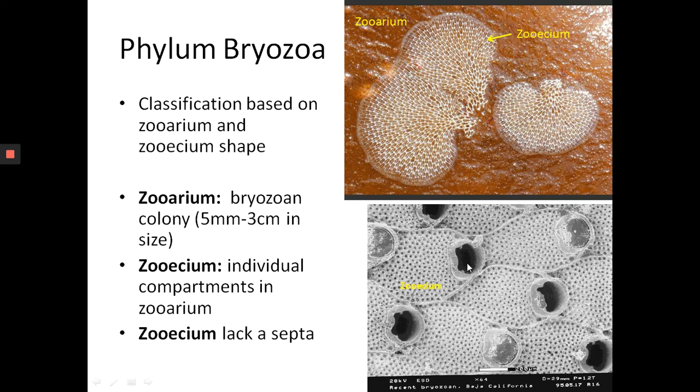The singular plural is zooecia. So the zoarium is the bryozoan colony — that's a single colony encrusting on the surface of a rock. The individuals inside the colony live inside rooms called zooecia. As an analogy with the fossil cnidarians: cnidarians have rooms that we call corallites, and the colony is called a corallum. One thing about zooecia — you don't see septa. So that's one important character to note when trying to describe them. If you see a colonial animal with a calcareous skeleton, you look at the individual compartments: they lack septa, so you might say maybe these are bryozoans.